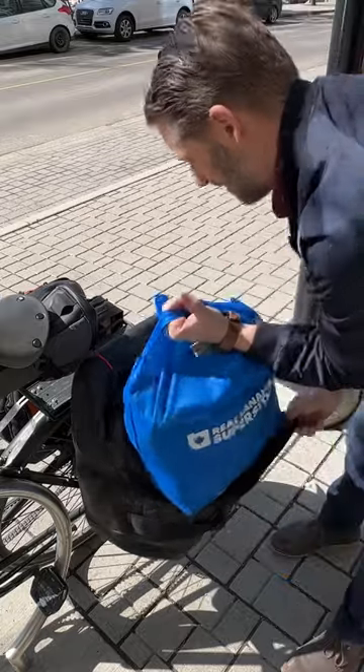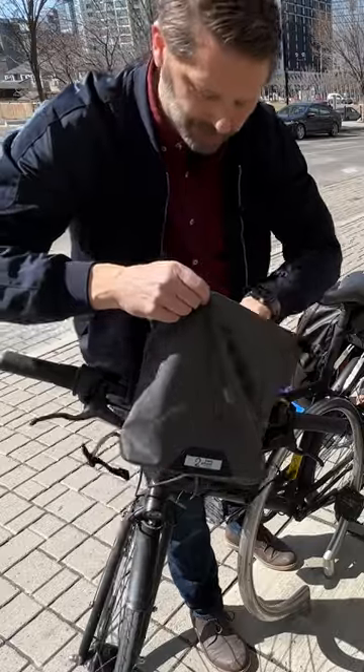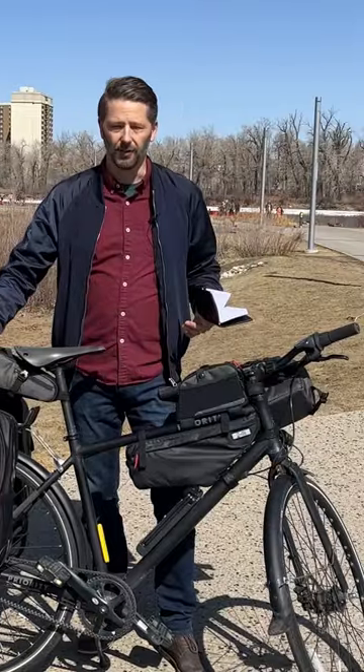Panniers or bags. Pros, they hold a ton of stuff and they keep it dry and contained. There's a ton of variety in them and you can remove them and take them with you. Sponsor alert, if you're in the market, check out two-wheel gear. Cons, they might get stolen off your bike.